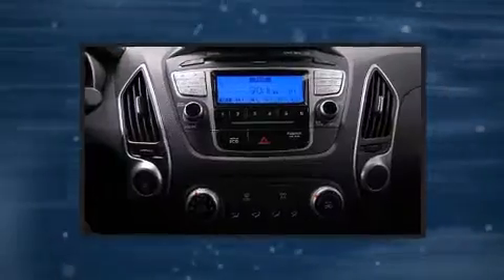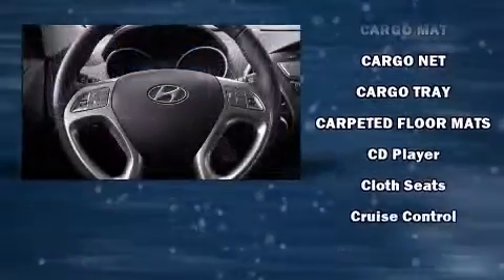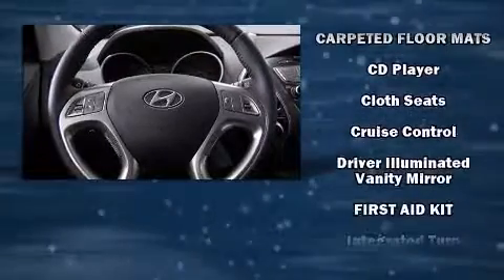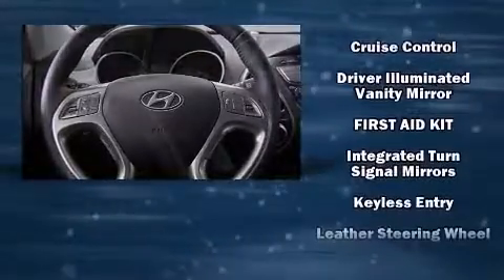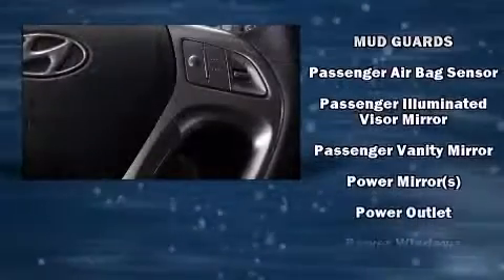Hyundai ensures the safety and security of its passengers with equipment such as head curtain airbags, front side impact airbags, traction control, anti-whiplash front head restraints, a panic alarm, and four-wheel disc brakes with ABS.